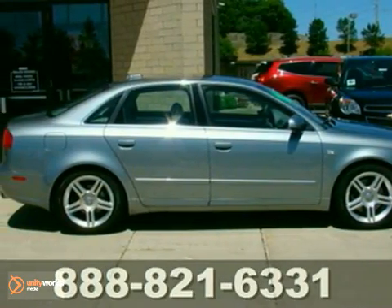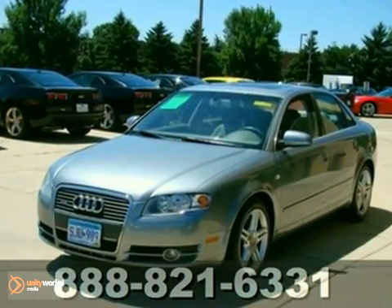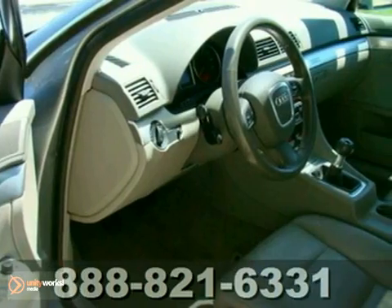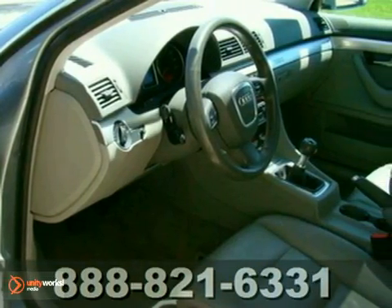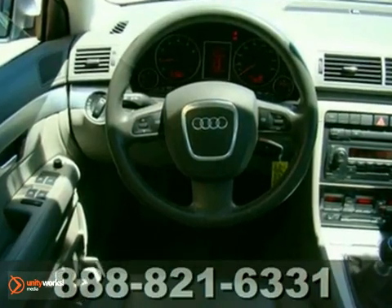You can't go wrong with this 2006 Audi A4. It gets an excellent EPA estimated 30 miles per gallon highway. This is one of our favorite entry-level luxury cars. With heated front and rear leather seats, fog lights, and home link, it's bound to sell fast.